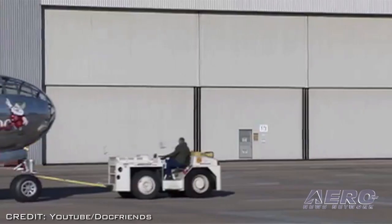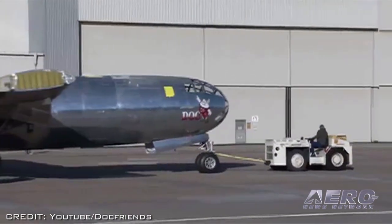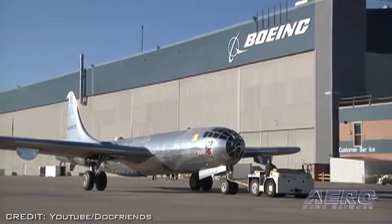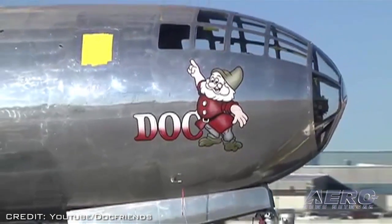A group in Wichita, Kansas working to restore the B-29 bomber named Doc to airworthy condition have an ambitious goal. They want to fly the airplane to EAA AirVenture in 2014. JT Norman, the project's volunteer coordinator, says he's not making any promises but, "I think it's doable. I can't promise we'll make it but we're sure going to try."